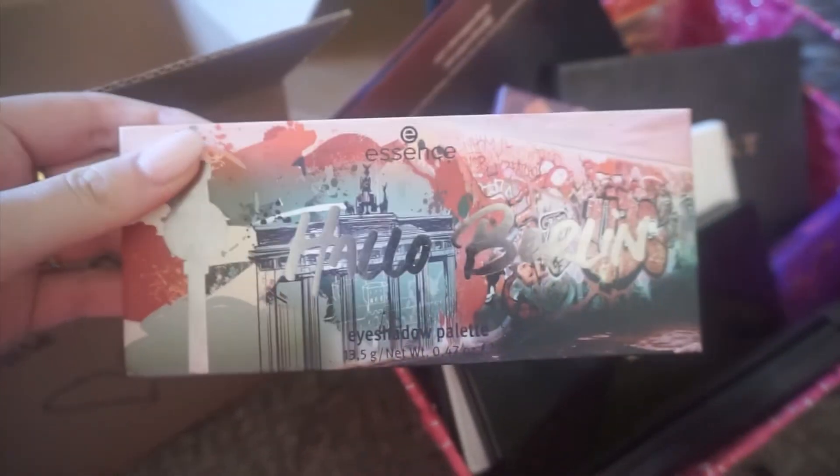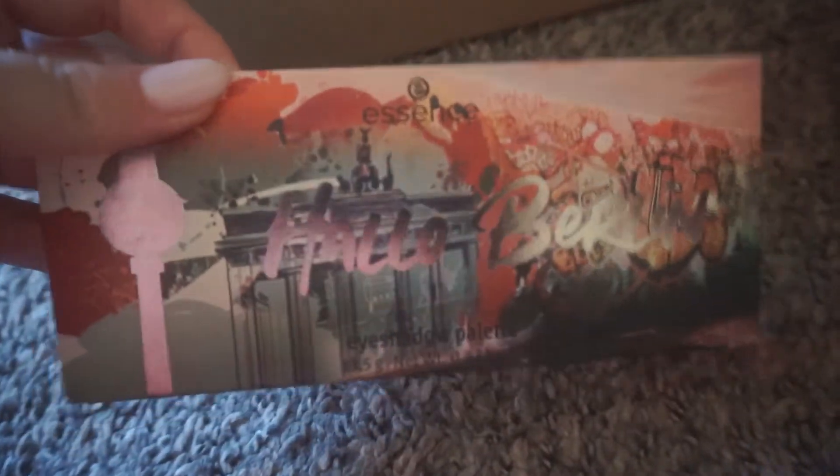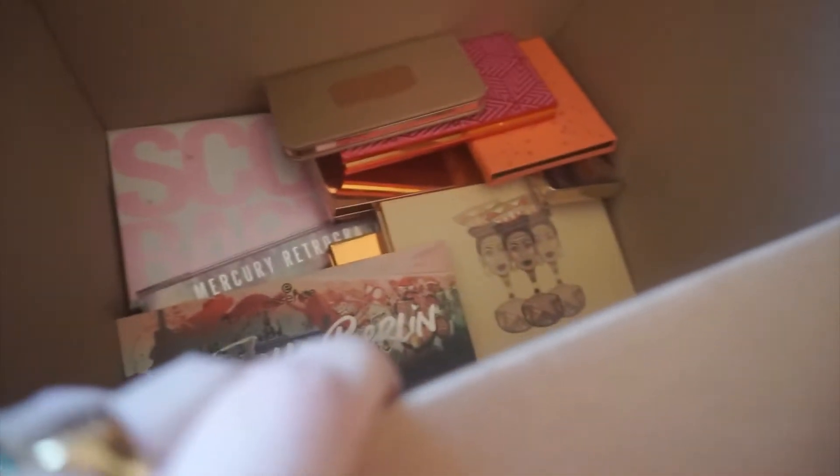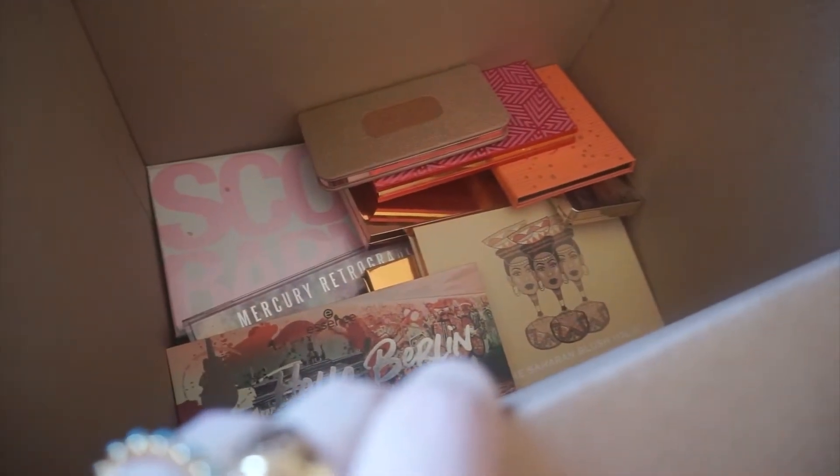This is the Halo Berlin palette from Essence. I've talked about it — really good quality. If it breaks would I be that sad? No, because it's not that expensive, but I do love it. Maybe I should put the cheaper ones that I can repurchase more easily on the bottom versus the more precious ones.